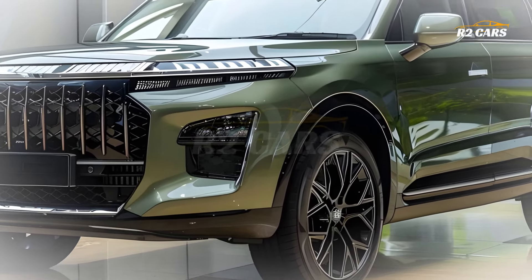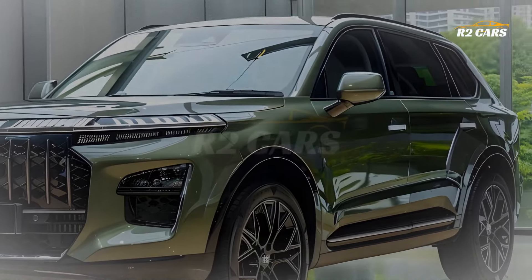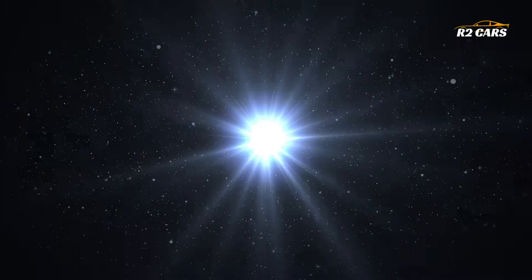Hello everyone and welcome to R2 Cars. Prepare to be amazed.